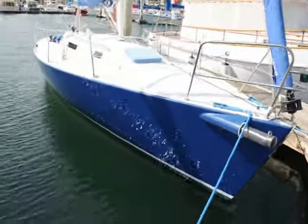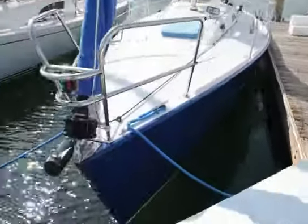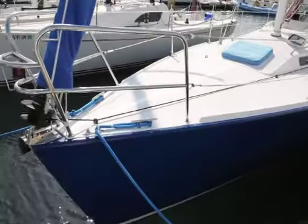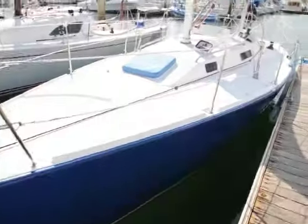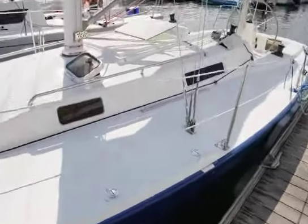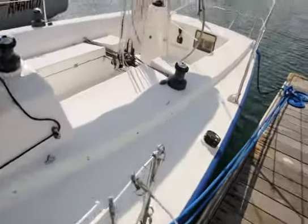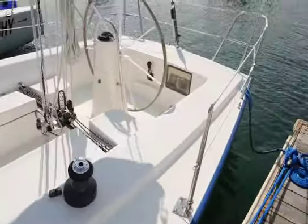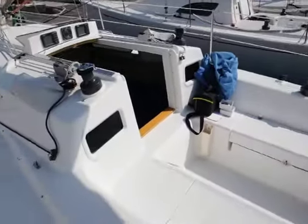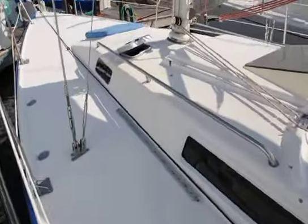Hi, this is Mike Dorgan at the San Diego Yacht Club on this beautiful afternoon. Just doing a video walkthrough of this beautifully well-kept J-105 for sale through DorganYachts.com. Very, very clean deck. I've actually walked the whole deck and being 6'4", I can tell you there's no deck delamination. The boat is in incredible shape. It's one of the best-kept and well-priced J-105s on the market today.